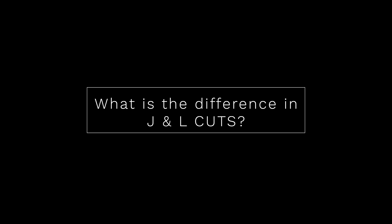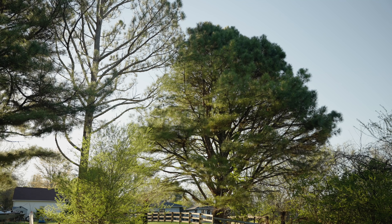Moving Matt here. J and L-Cuts are very simple but effective types of transitions that you have 100% seen before and maybe even used in your videos, but maybe didn't know what they were or how they got their name. The simplest way to help you understand J and L-Cuts is to simply show you them in action.